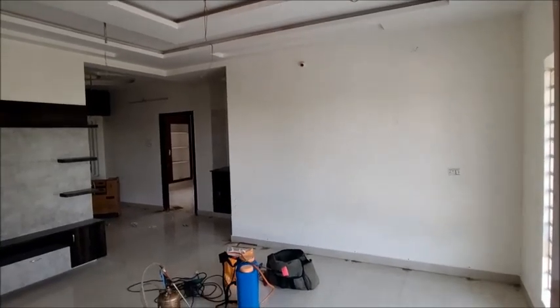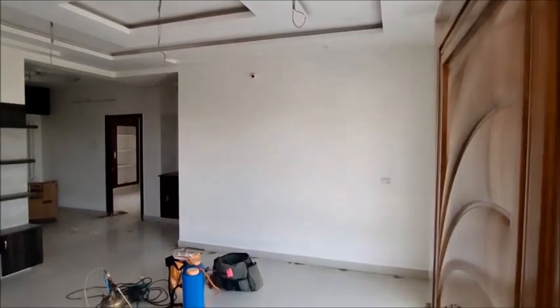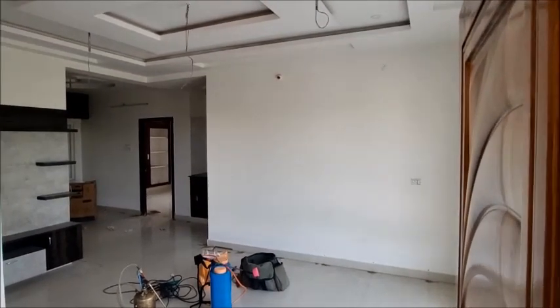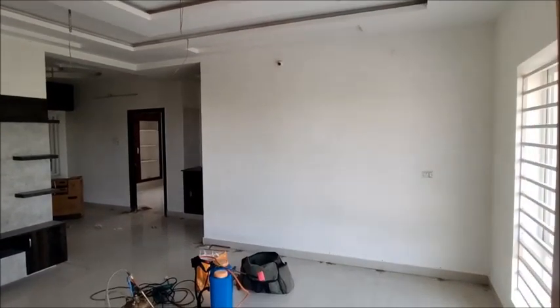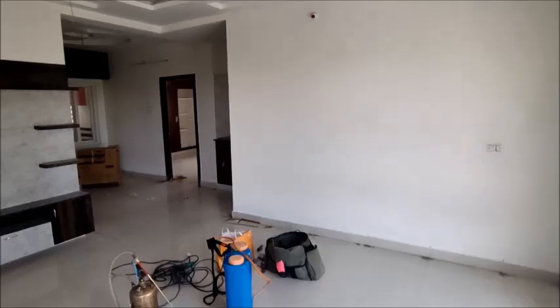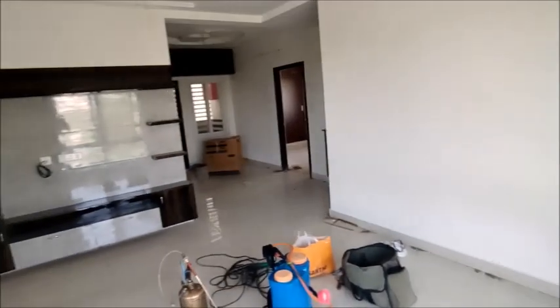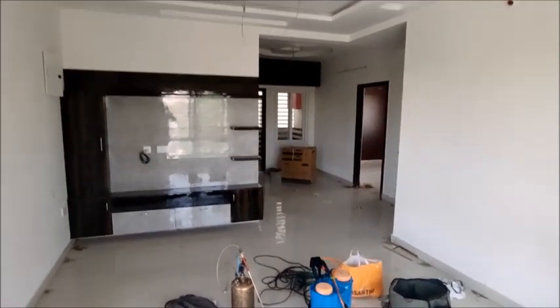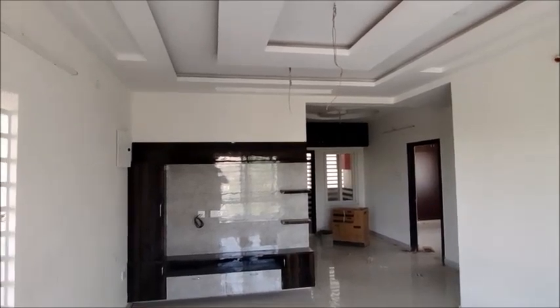This is the final stage of the apartment — a double bedroom flat with ceiling and gypsum work. Everything is spacious. There is the main door and the TV unit area, with polysheet and a simple design. This is the TV unit. This is the ventilation window, and here are the safety windows.